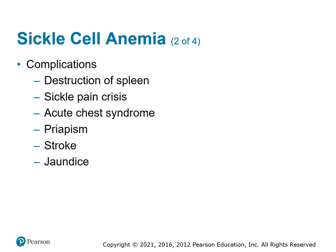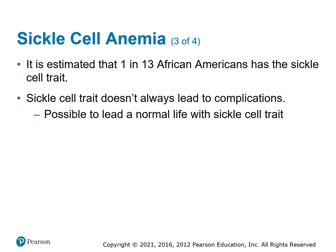Complications of sickle cell include destruction of the spleen, because the odd shape tears up spleen tissue as the cells pass through. A sickle cell crisis involves decreased O2 saturation due to poor blood flow. Other complications include acute chest syndrome, priapism — an erection caused by blood getting trapped because it can't move throughout the body — strokes due to clotting factor changes, and jaundice from liver damage. It's estimated that 1 in 13 African Americans has the sickle cell trait, though very few have sickle cell emergencies. If identified and treated properly, it doesn't become a long-term issue.